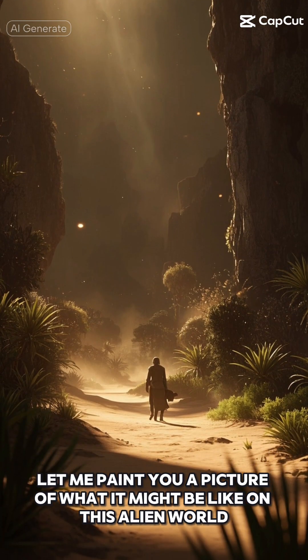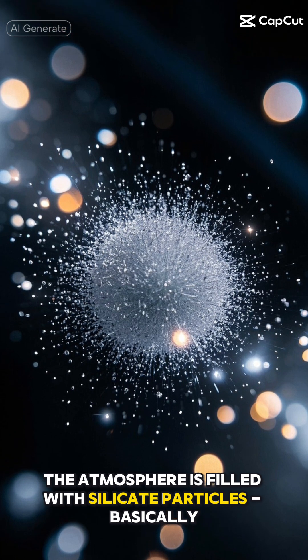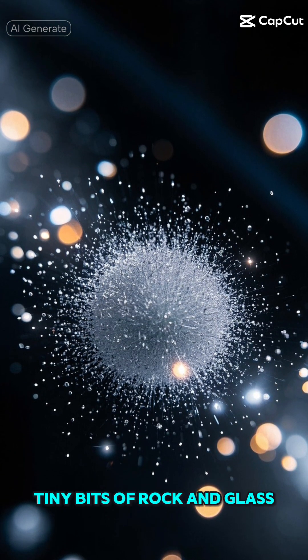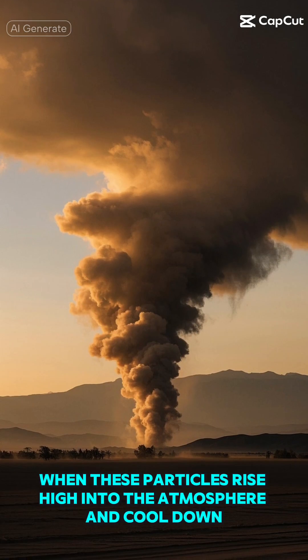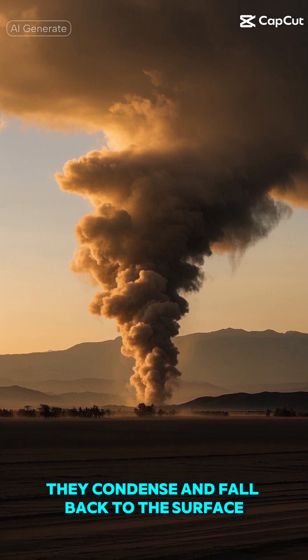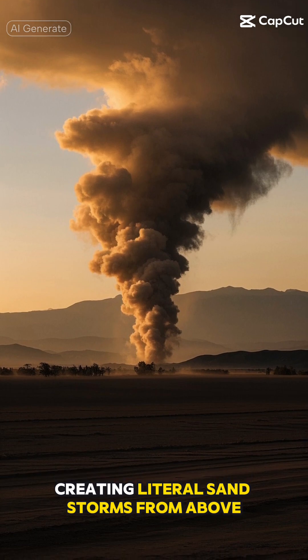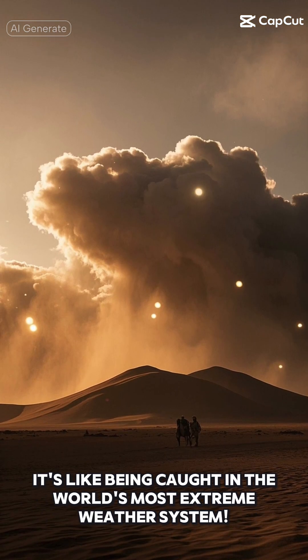Let me paint you a picture of what it might be like on this alien world. The atmosphere is filled with silicate particles — basically tiny bits of rock and glass. When these particles rise high into the atmosphere and cool down, they condense and fall back to the surface, creating literal sandstorms from above. It's like being caught in the world's most extreme weather system.